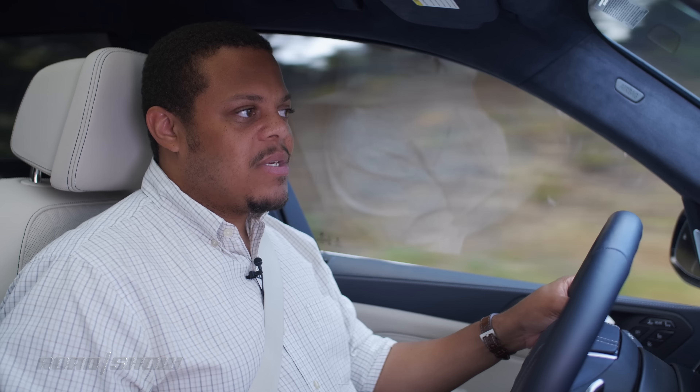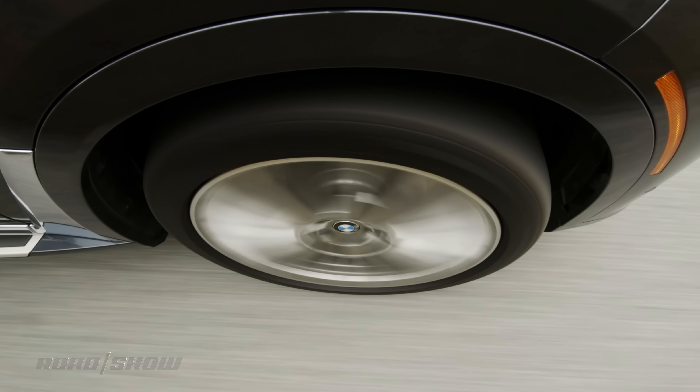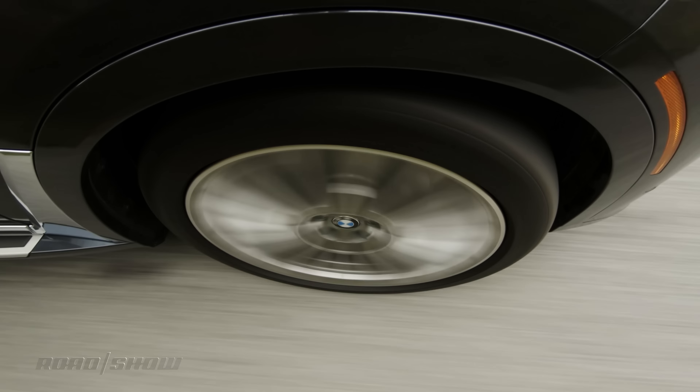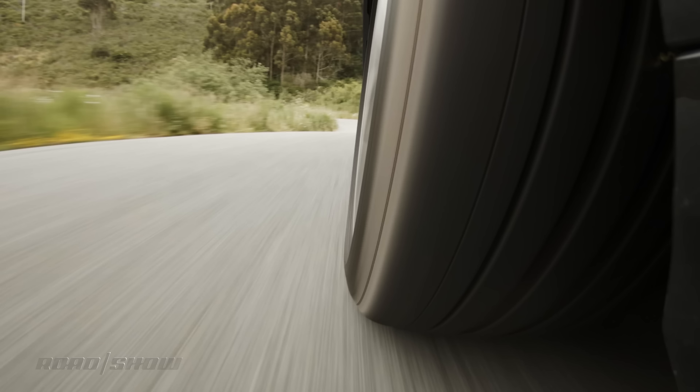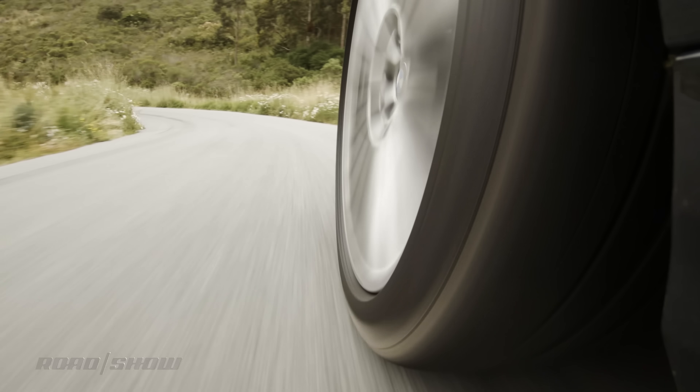Now let's talk about driving this thing for a moment. The X7's air suspension is comfortable but surprisingly nimble underneath this full-size SUV. There's a bit more road noise than you'd probably get in some of the competition, but that's the trade-off you get for those driving dynamics, and I think it's worth it.